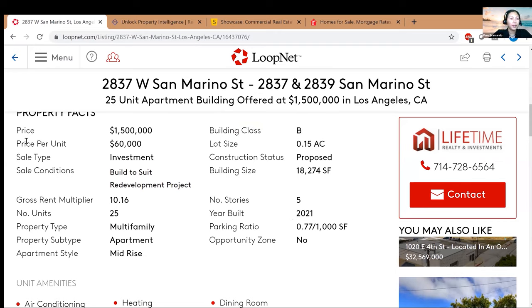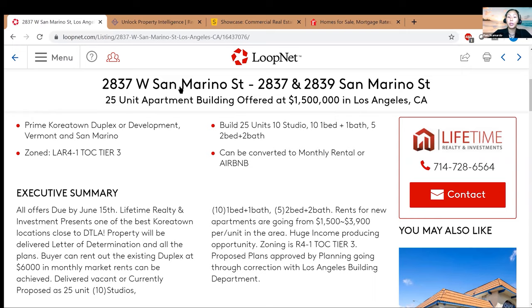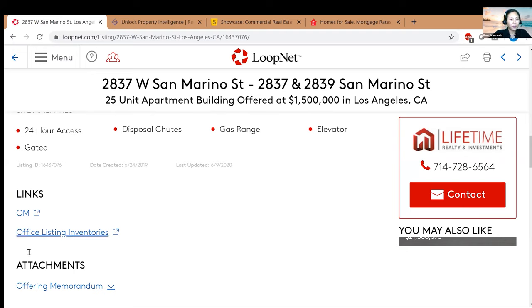LoopNet does the quick math for you: $1.5 million for 25 units works out to around $60,000 per unit. Looking at the sale conditions — it's 'built to suit,' so this is not a deal for me. That means on top of the $1.5 million you don't know the condition, and you'd have to pay extra to build it out or fix it up. Not a good deal. They also list amenities, and there's an OM link — the offering memorandum — which is like the official brochure provided by the brokerage.